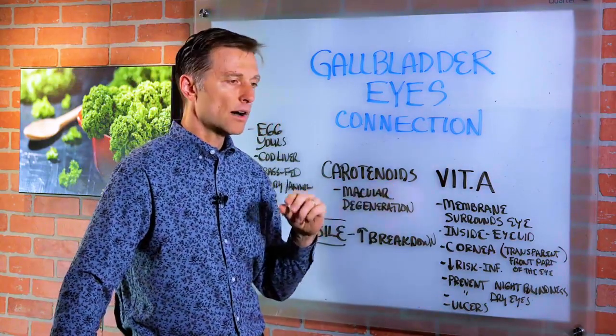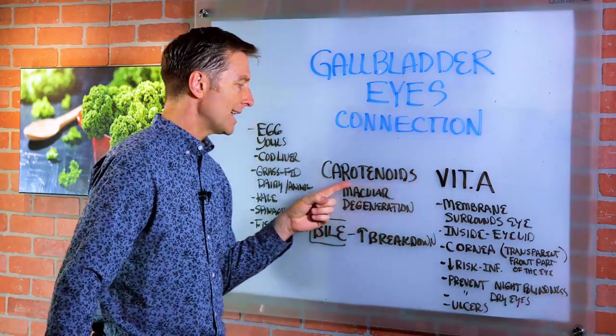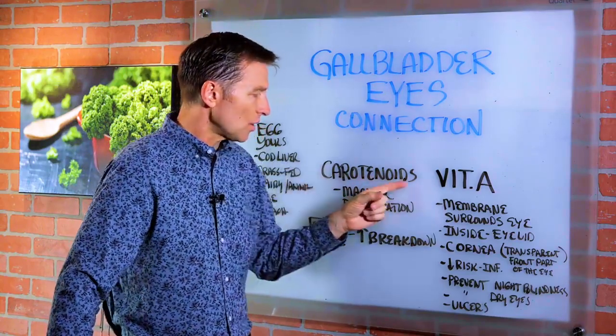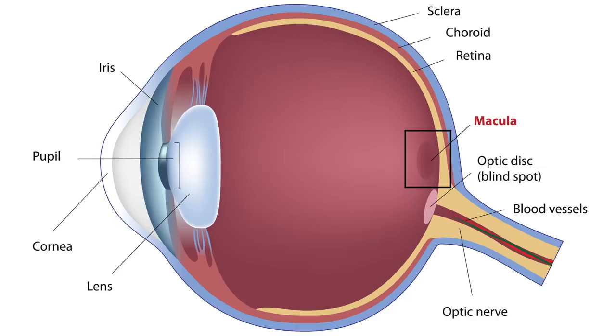Carotenoids are a pro-vitamin A, or pre-vitamin A, that will turn into the active form called retinol, but these are in plants like kale, spinach, and leafy greens. This is also fat-soluble. It's great to support the macula and prevent macular degeneration, which is a little part of the back part of the retina.